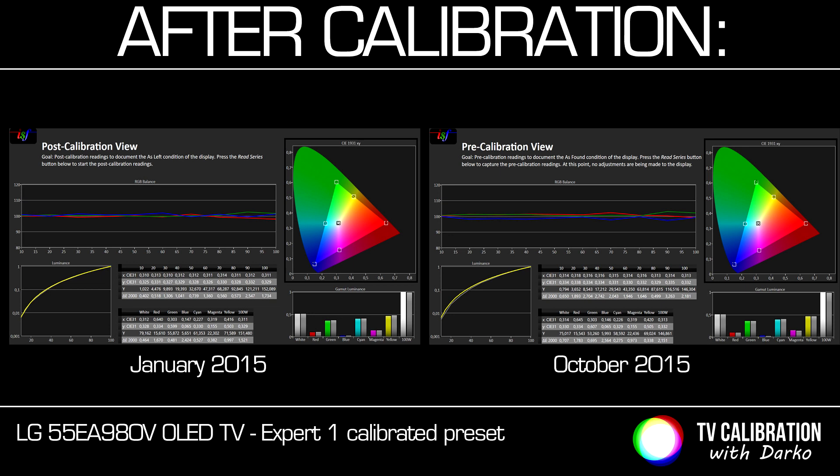Color gamut is the range of colors that a particular device can show. In this case we see no significant change compared to the calibrated state, meaning that colors mastered on Blu-ray discs will be precisely displayed on the TV screen. If we check Delta E errors for colors, we see them below the threshold of 3, with the biggest errors in blue — the same situation measured in January, so no big differences in this regard either.